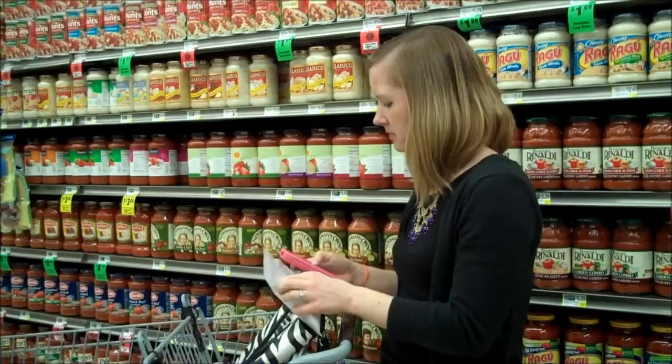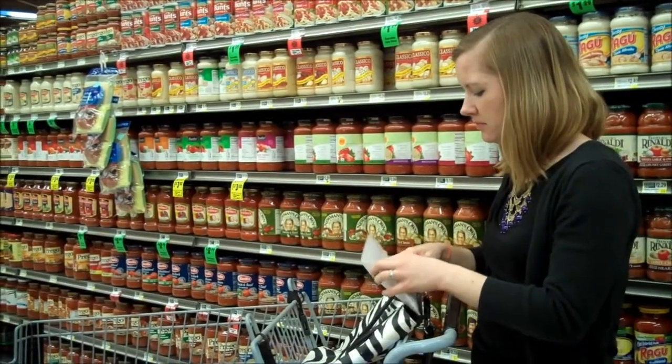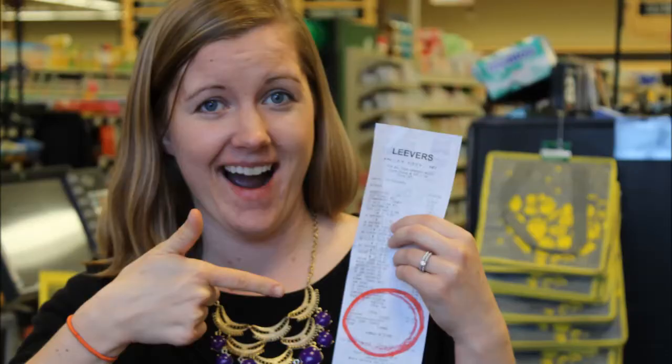Let's check back with Debbie. Debbie is a fast learner. She is planning. And now we see an organized Debbie saving money while using coupons. Way to go, Debbie!